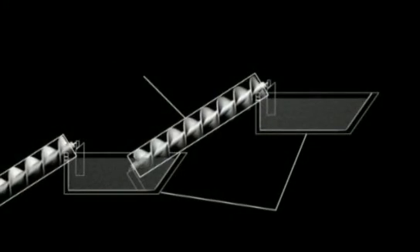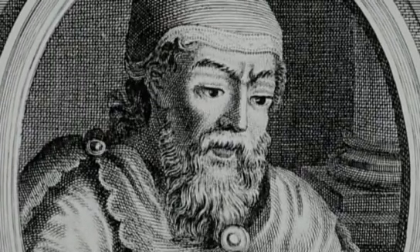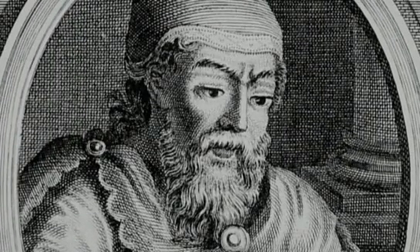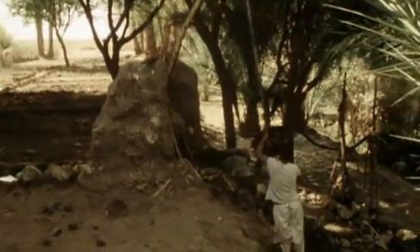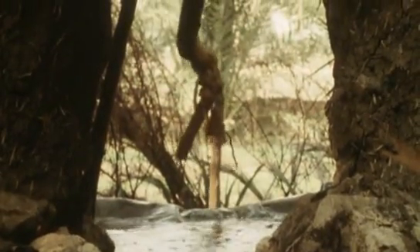The Archimedes screw is attributed to the great Greek mathematician and inventor. It is believed Archimedes created it while in Egypt, having watched villagers pump water from the Nile. But the hanging gardens were built two centuries before him.